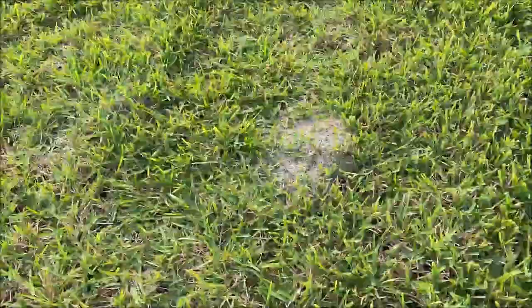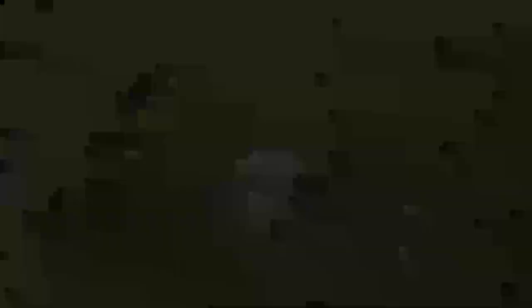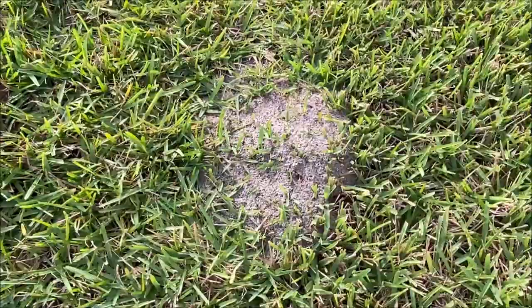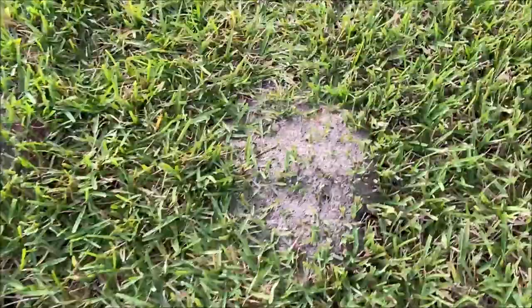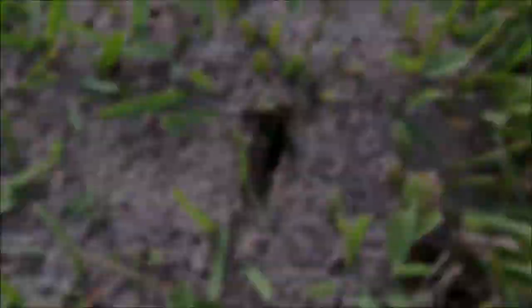It's been three days since I put the product down. You can see one mound there and another mound there — that's why it's so easy to step in these things. They're still there, but they do look like they've slowed down a little bit. We'll have to wait a couple more days.